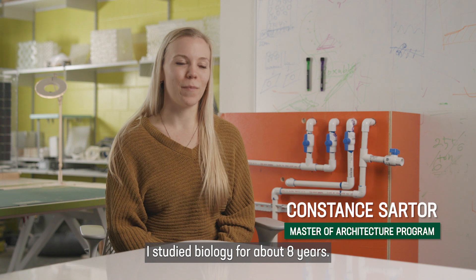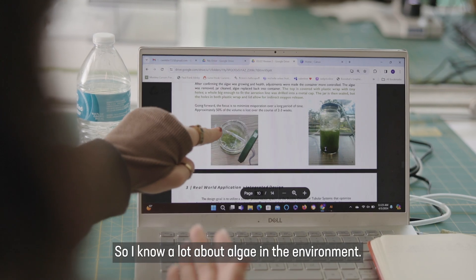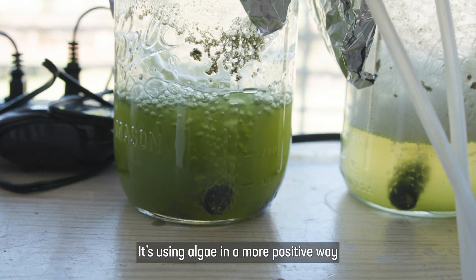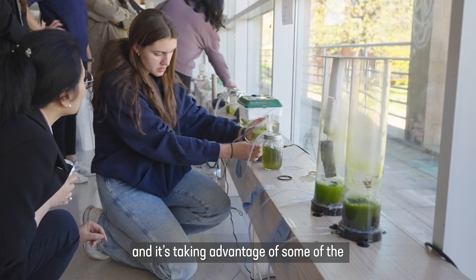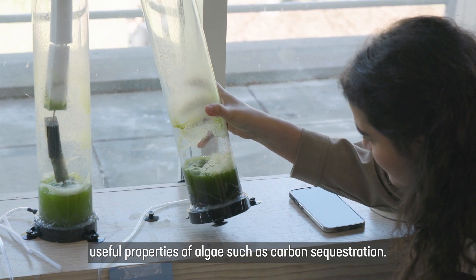Before coming into the architecture program, I studied biology for about eight years, so I know a lot about algae in the environment. It's using algae in a more positive way and taking advantage of some of the useful properties of algae, such as carbon sequestration.